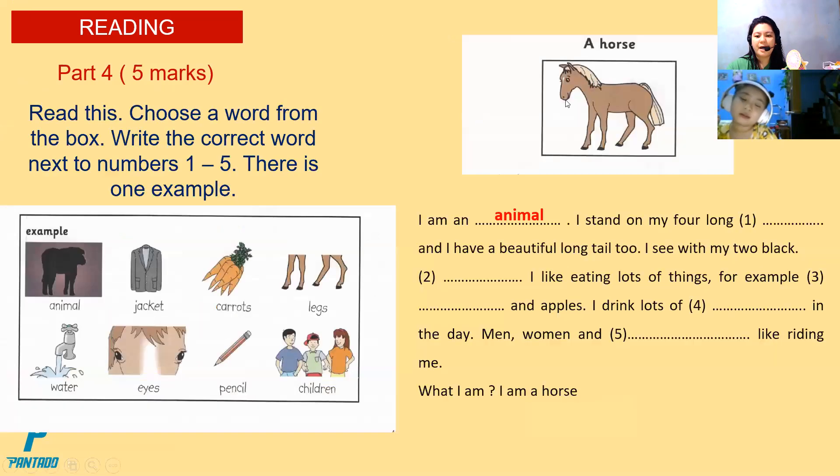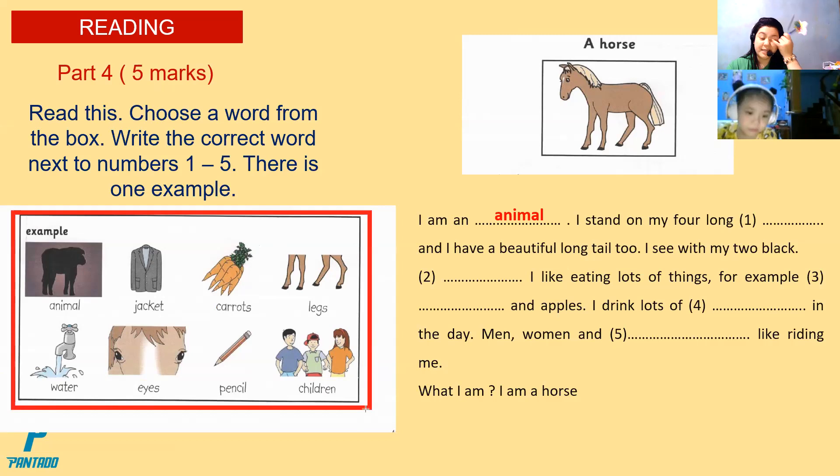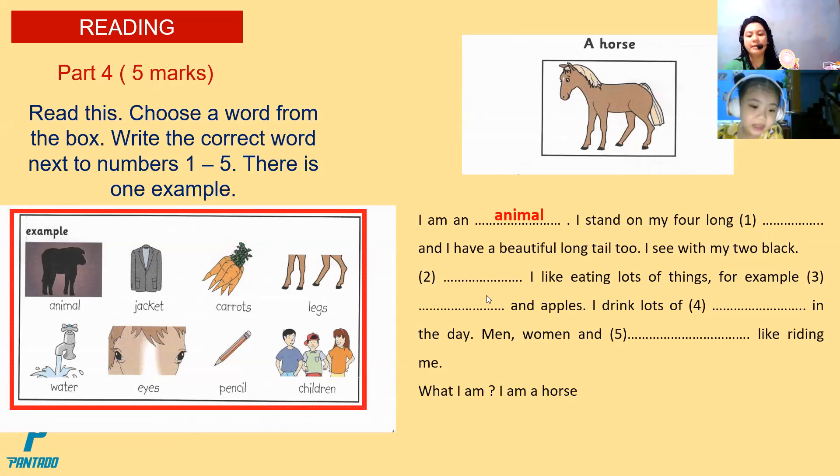We will proceed to part four. This is a story about a horse. So this is five points, Christy. You're going to choose your answer that you see here on the rectangle. There is one example. Animal, jackhead, carrot, legs, water, ice, pencil, children. Number one is legs.